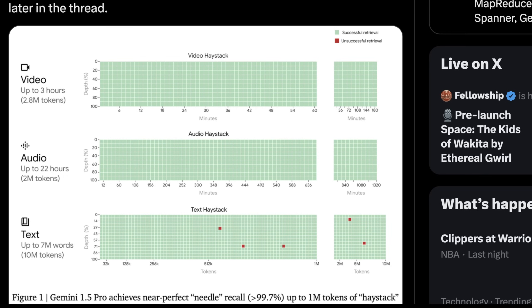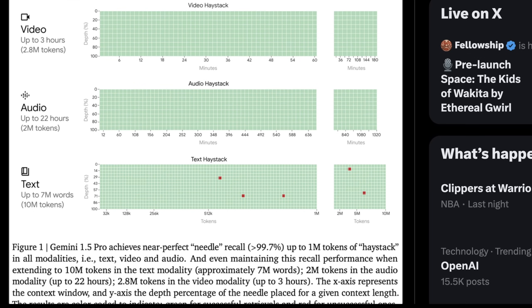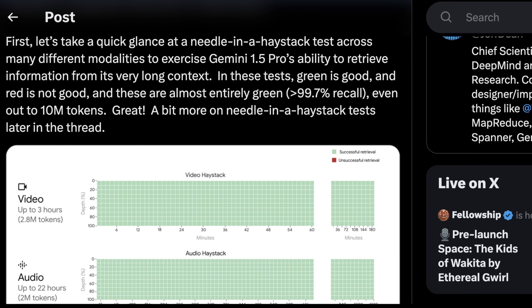Any green box is a successful retrieval and red is when it failed. Basically, this is a chart where the hardest context is at high depth all the way through. As you can see, there's basically over 99.7% recall, which is crazy. I have never seen a test with active recall this high, especially with a context length this large. This kind of progress is amazing to see.